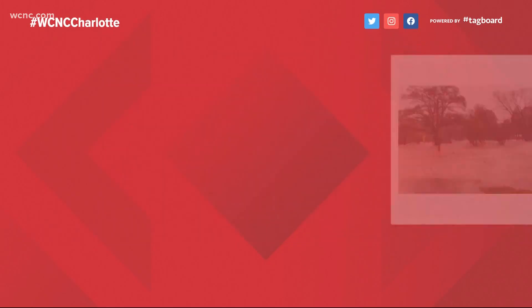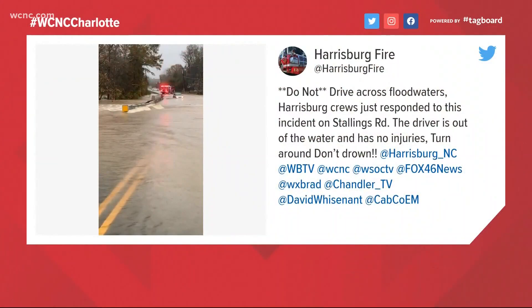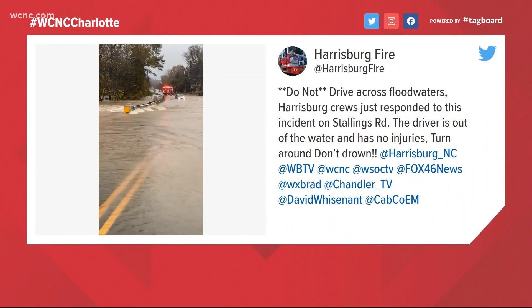The next picture from York County Sheriff's Office in South Carolina showing rescue efforts underway. As you can see, two officials and a boat headed toward that house. Harrisburg Fire Department reminding everyone to turn around, don't drown. This video was shot by the Harrisburg crews. They responded to an incident on Stallings Road. The car that you see in the distance — that driver is out of the water and does not have injuries.